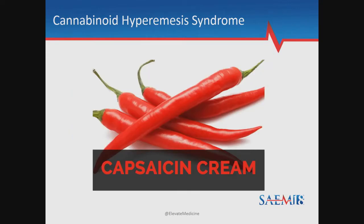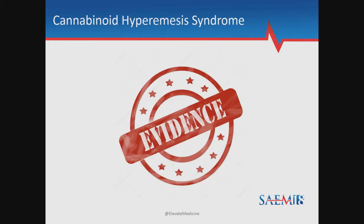So how does capsaicin fit into all of this? Capsaicin is the active ingredient in hot peppers. As it turns out, capsaicin, like THC, has a real affinity for these receptors. They bind strongly to vanilloid receptors and enhance their anti-emetic effects.